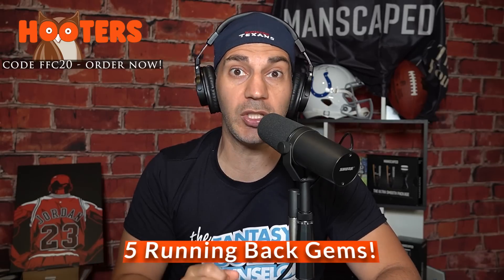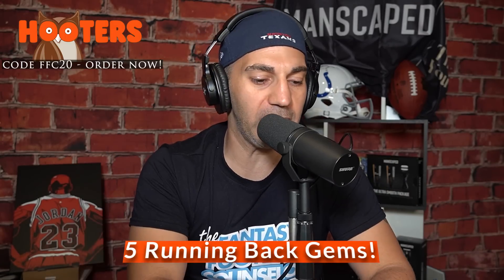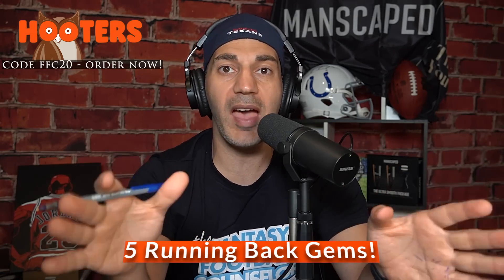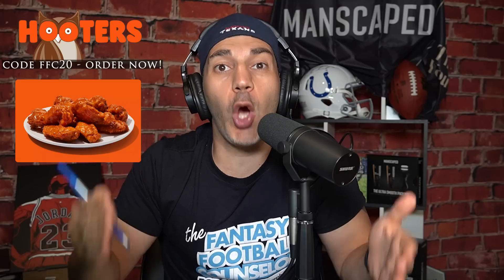I love talking running backs, and I know you guys do too. Now, another gem I'm going to give you — grab a pen right now. Use code FFC20 for 20% off. Every time you're hungry, call Hooters or go to Hooters.com. Any order over $30, you can save $10 on it by using code FFC20. Go download the Hooters app right now.